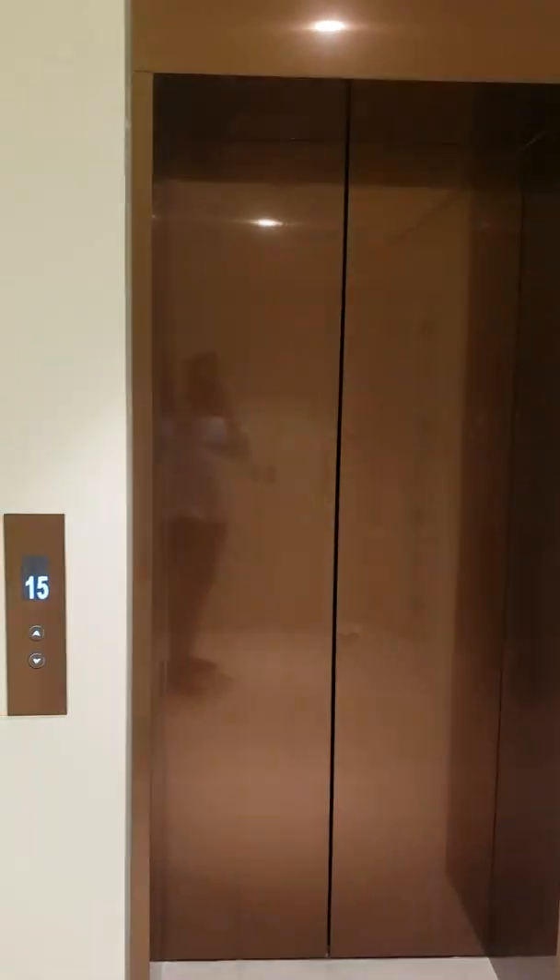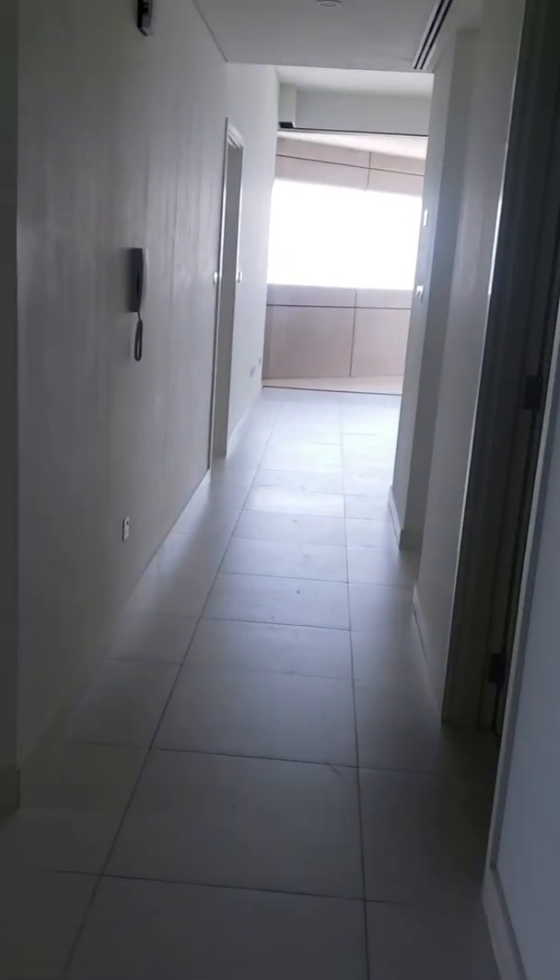Elevator inside the apartment. Big storage store. Corridor. Toilets. Corridor.